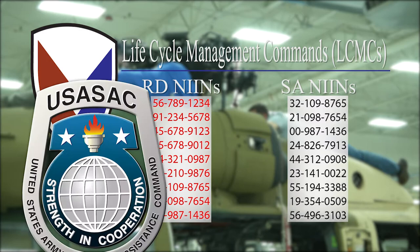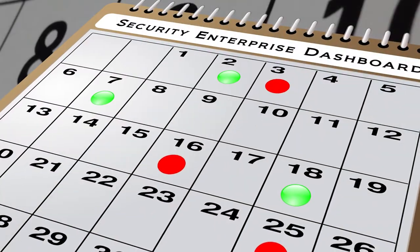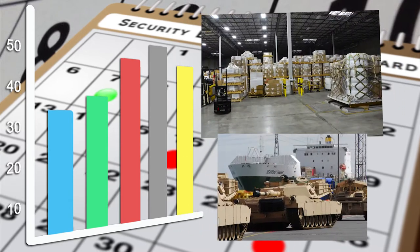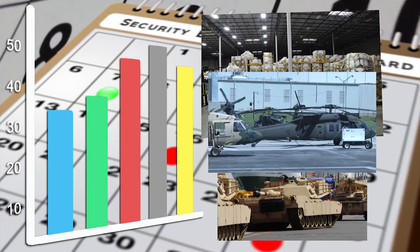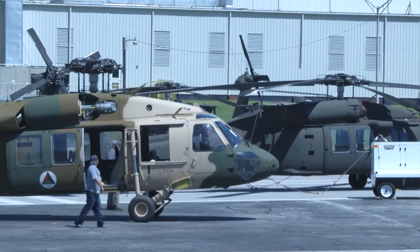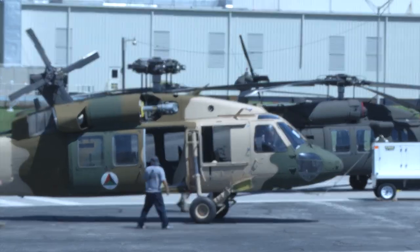With this information, USASAC developed the Security Enterprise Dashboards to protect the Army Supply Chain. These dashboards analyze historical and current demands against those RD and SA NINs. We gained visibility of it — in the past, we had no true visibility of what was going on with the delivery of the end items. In our dashboards, we've seen a lot less amber in both our historical and open requirements for RD and SA NINs.